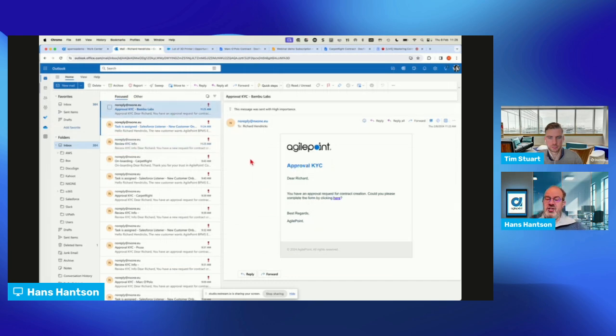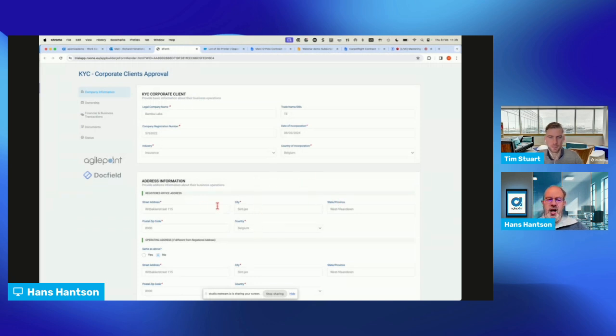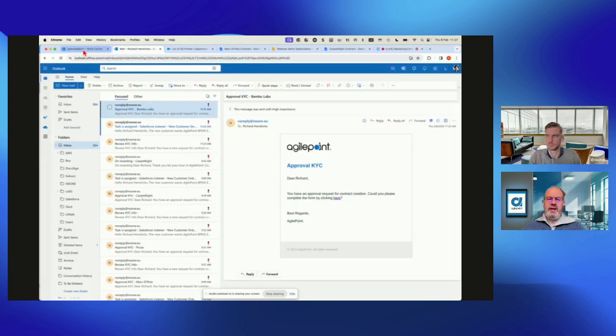I'm now playing the manager in this situation. I can review the data and make sure all information is correctly available. A new status field allows me to ask for more information — I could go back to Richard and ask for clarification, or I could approve. When I click approve, the system proposes directly who is going to sign the NDA and contracts. I'm going to say this looks fine — great deal. All this information including comments is captured into the system for reporting or BI purposes.